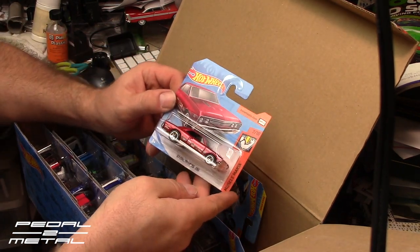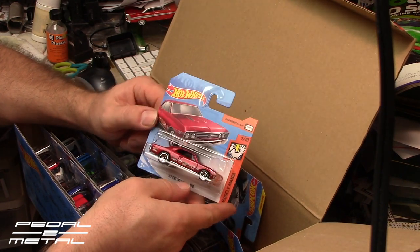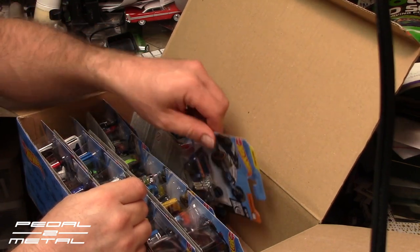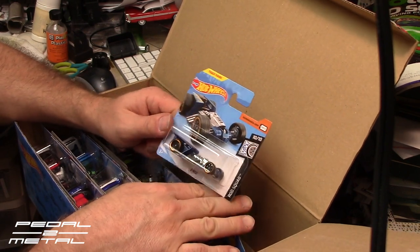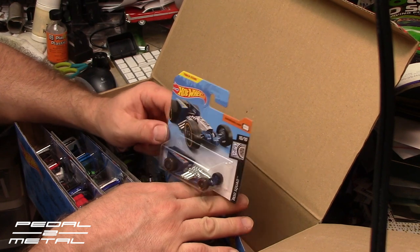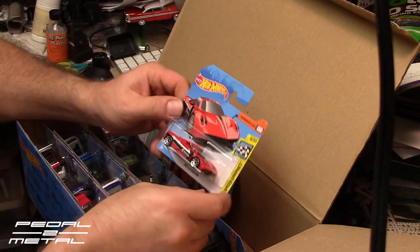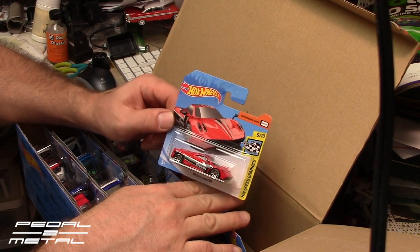'67 Chevelle SS 396 — cool to see in a short card. Dollar Generals around here are starting to get some of the short cards, so if you have any Dollar Generals in your area be sure to stop and check that out. Z Rod. Pagani Huayra in red with the Brembo livery.